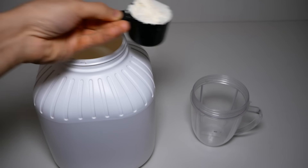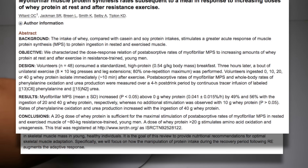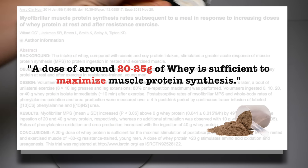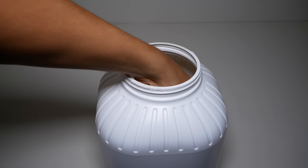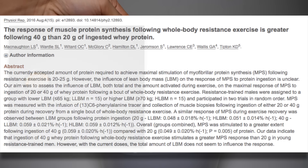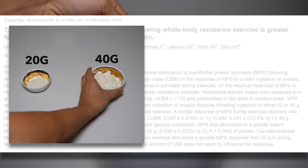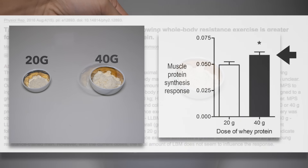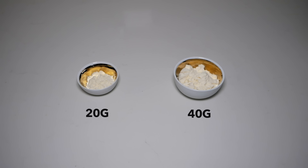As for how much protein to take at a time, multiple studies have arrived at the general consensus that 20 to 25 grams of a high quality protein like whey is sufficient for maximizing muscle protein synthesis, and is therefore a good minimum to aim for. It's also worth noting that having more might provide a small additional benefit — a 2016 paper concluded that 40 grams of whey protein stimulated muscle protein synthesis to a greater extent than a 20 gram dose, regardless of the subject's body weight and lean body mass. Generally, sticking to a dose of anywhere between 20 to 40 grams is likely your best bet.